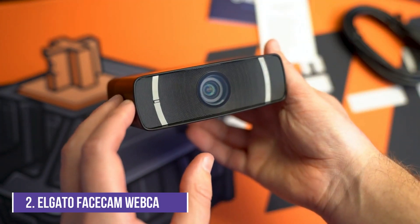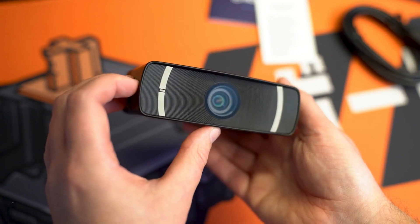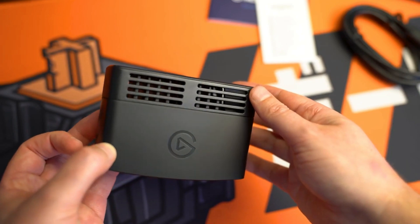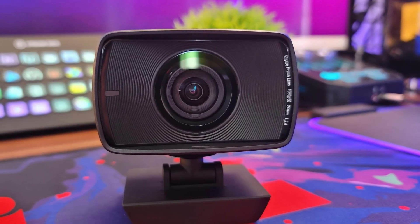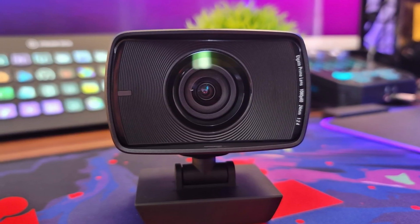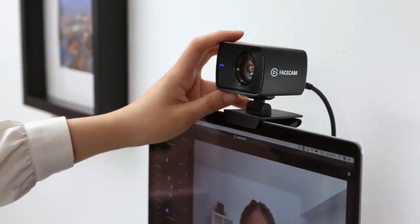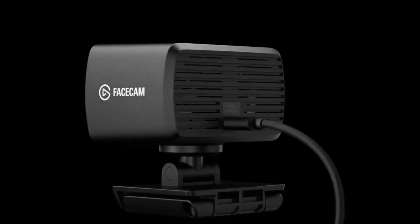Number 2: Elgato Facecam 1080p60 True Full HD Webcam. The Facecam is a 1080p webcam that supports 60fps output, has a fixed-focus f2.4 aperture sensor, and dials into Elgato's extensive software support for broadcasters. While great for streaming, the Elgato is also great for video conferencing. Imad Khan, senior reporter at sister site CNET, is currently using the Elgato and raves about the video image quality.